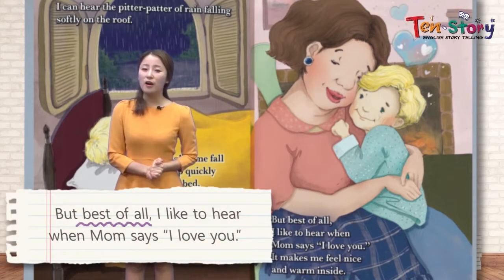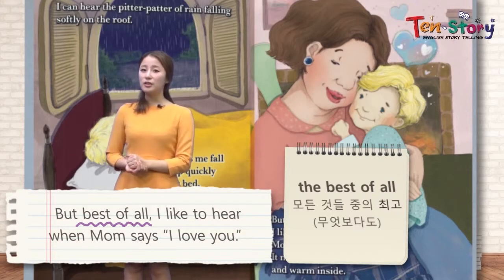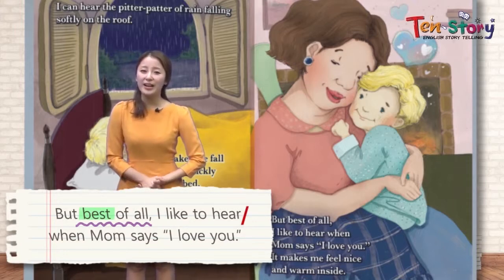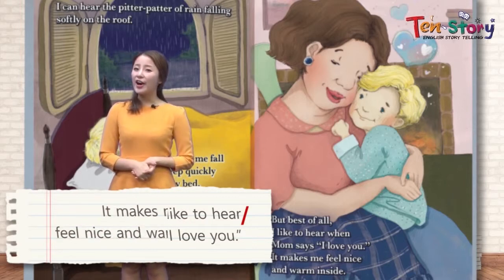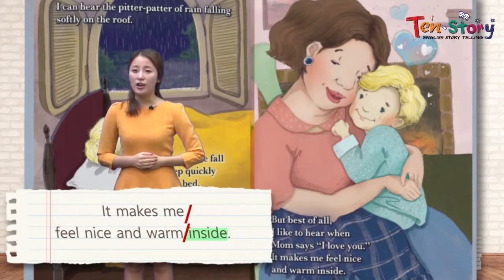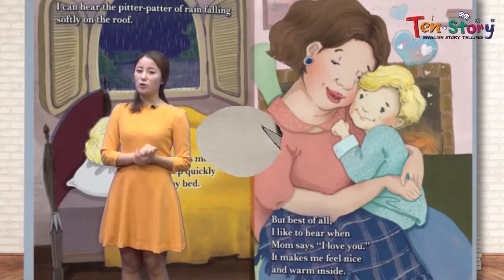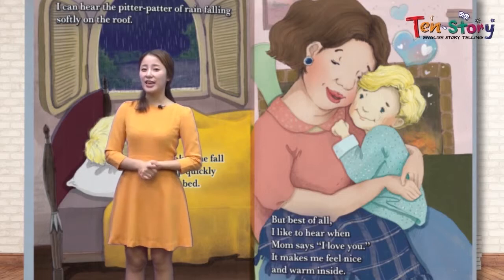But best of all, 모든 것 중에 최고는요 — we talked about different sounds. Among them, the best of all: I like to hear when mom says, 엄마가 이렇게 말할 때 — 'I love you.' 엄마가 이렇게 말하는 소리를 제일 좋아해요. It makes me feel nice and warm inside. 내 마음이 따뜻하고 기분 좋아요. The sound of 'I love you' sounds really sweet 정말 달콤한 소리예요. You should say it to your mom as well. 우리 친구들도 우리 엄마에게 이렇게 말해 보세요.